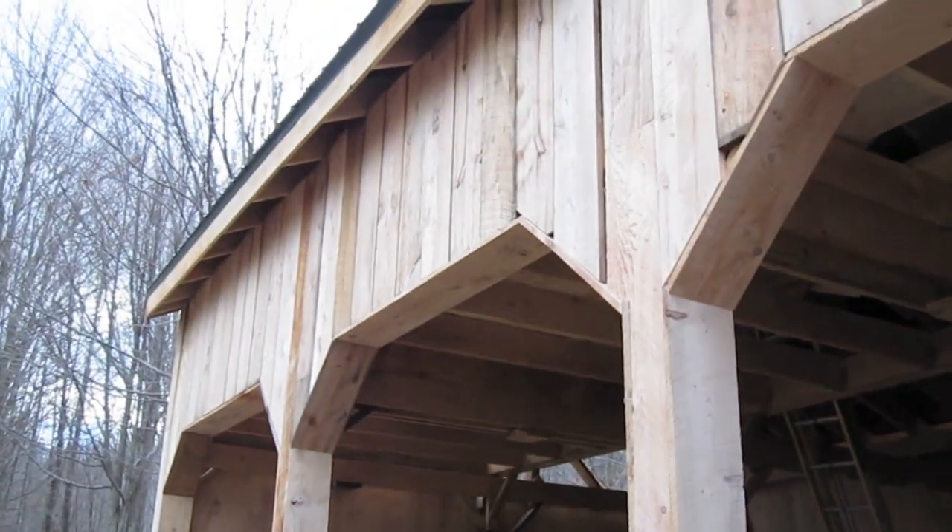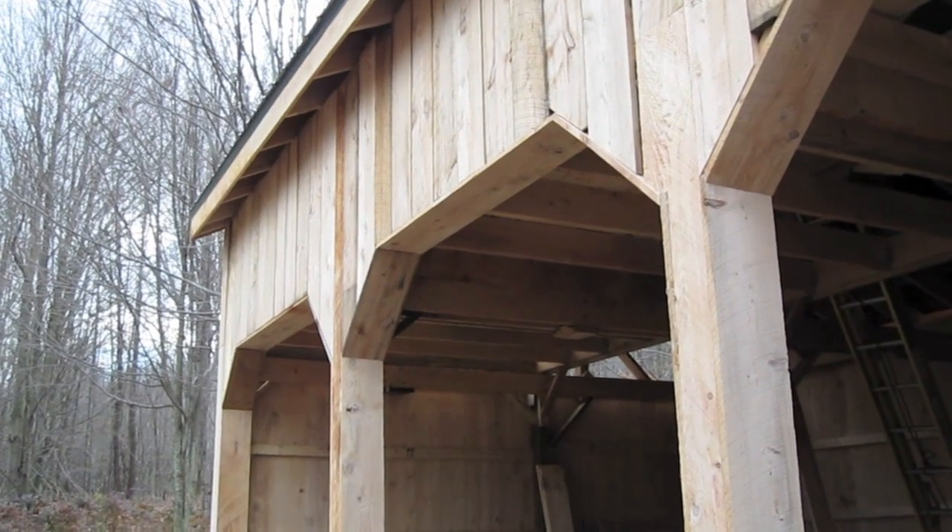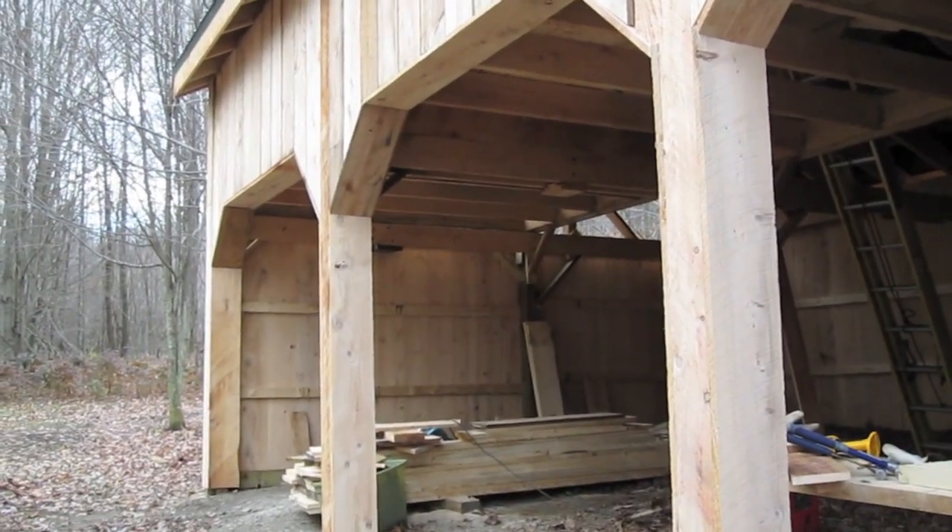We'll probably do the soffits in the spring too. We'll see if we get to it — maybe we will, maybe we won't. But that's it for this week, thanks for watching.